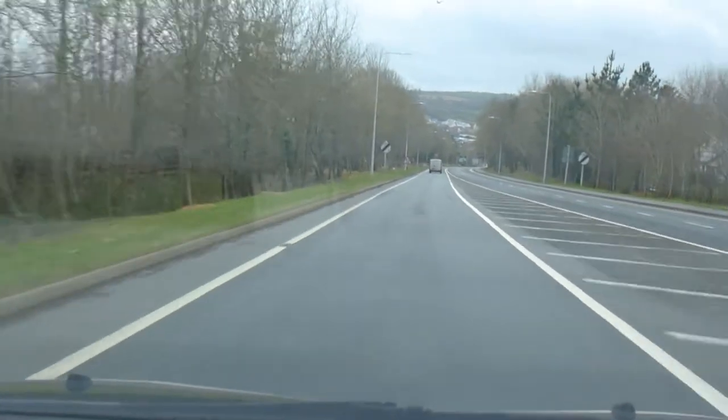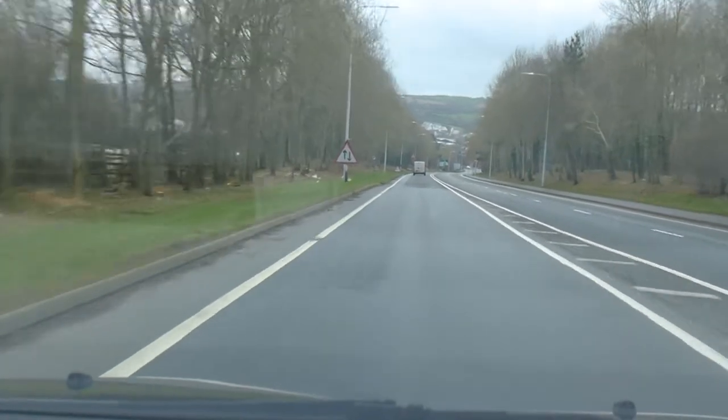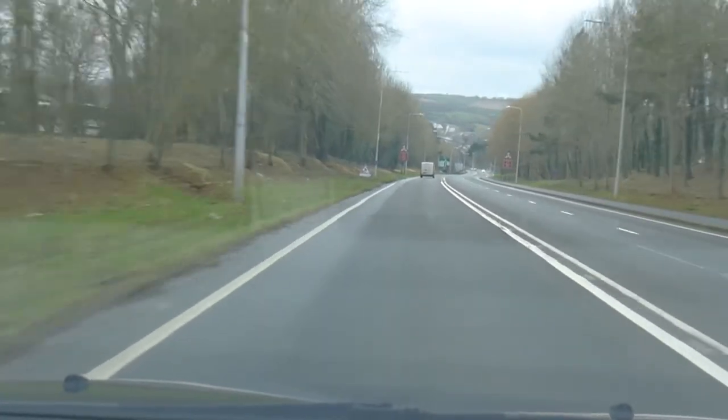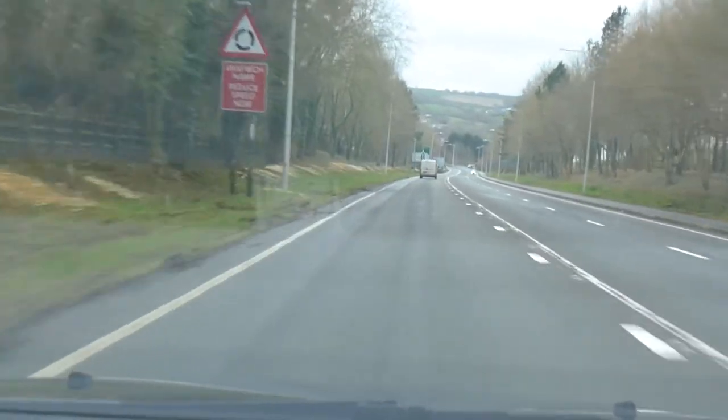We're just coming out of the 40 mile an hour zone and it's going to be 60 miles an hour down to the roundabout. We can either turn right back into town or up to the top roundabout where we might carry on further or turn right back into town.